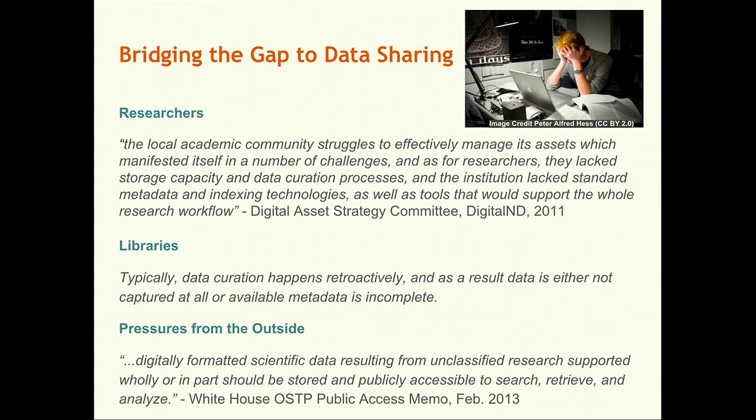I think many of our peers can relate to our Notre Dame story. From the research side, they really felt they're facing a number of challenges — their lack of storage capacity and data curation processes — and the institution really lacks standard metadata and indexing technologies, as well as tools that will support the whole research workflow. From the library side, we continue the analog publishing workflow, engaging software and data preservation at the end of the lifecycle, which is a very expensive, labor-intensive process before we can share and preserve the data and research.